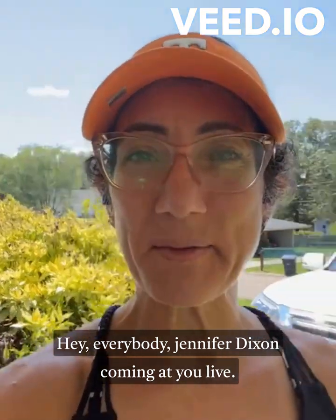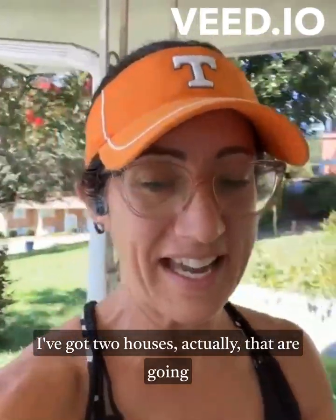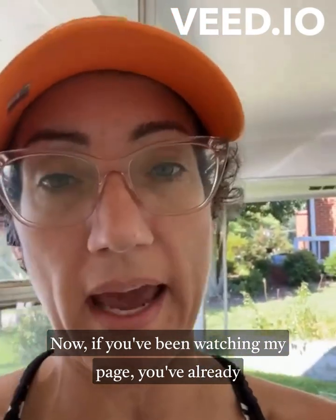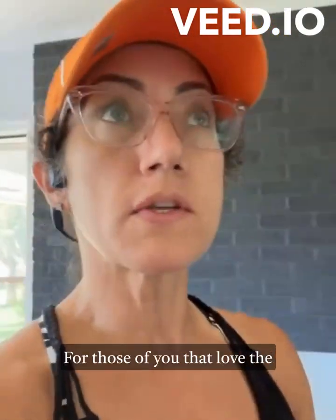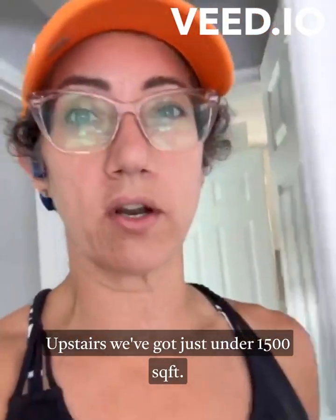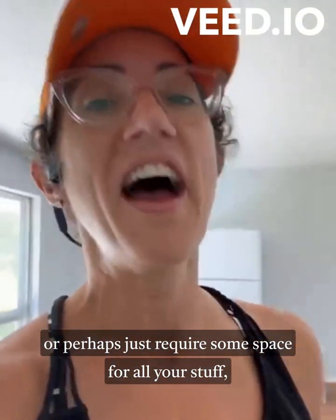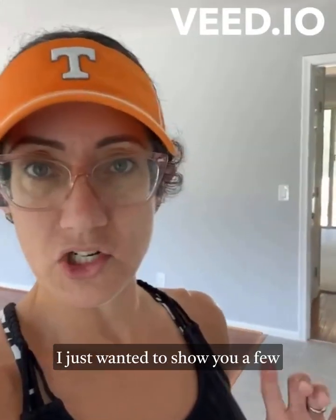Hey everybody, Jennifer Dixon coming at you live. I'm with LPT Realty. This is live sneak peek number two. I've got two houses that are going to be hitting the market very soon. This one is located at 4024 Belleville Pine. If you've been watching my page, you've already seen the insides of this beautiful family home. For those of you that love the 60s rancher, this is for you. Upstairs we've got just under 1500 square feet, and downstairs you have the same.